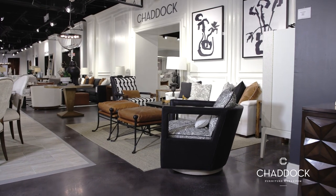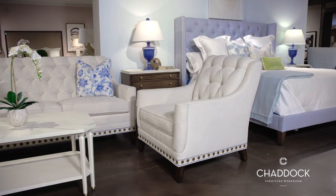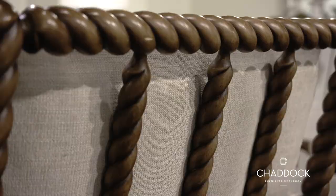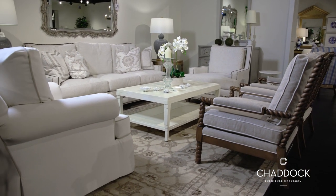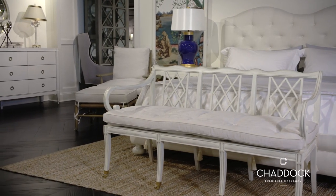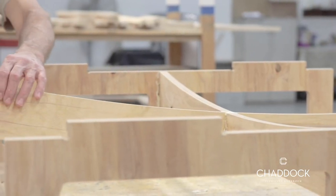We like to think about this display here as a starting point for the Furnitureland South design consultant and the end consumer, where they can take this, visualize product, and then customize it using our workroom in Morganton, North Carolina, to make that piece special in their home the way that they want it — because all of our product is made one at a time.